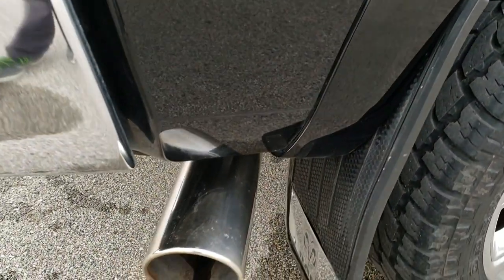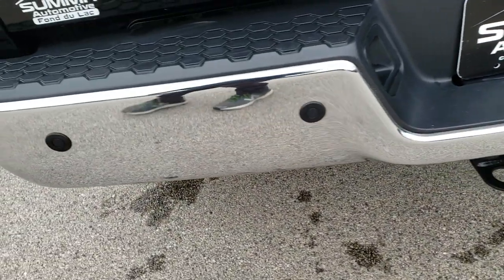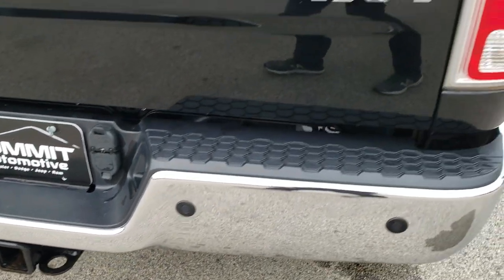They did put a nice chrome-tipped exhaust on here. As we come around to the back of the vehicle, the rear bumper is in absolutely perfect condition — no dents or dings on that. It does have the backup parking sensors and a full towing package which includes receiver hitch, four-pin and seven-pin wiring.